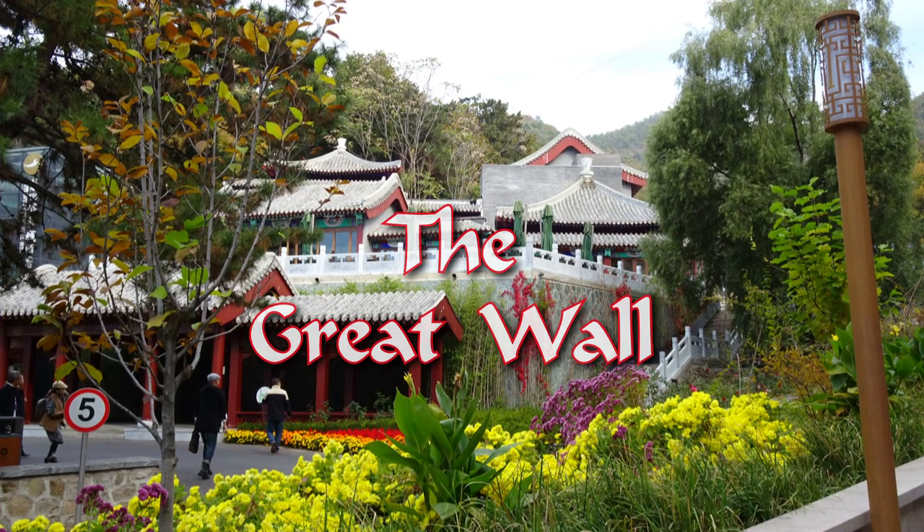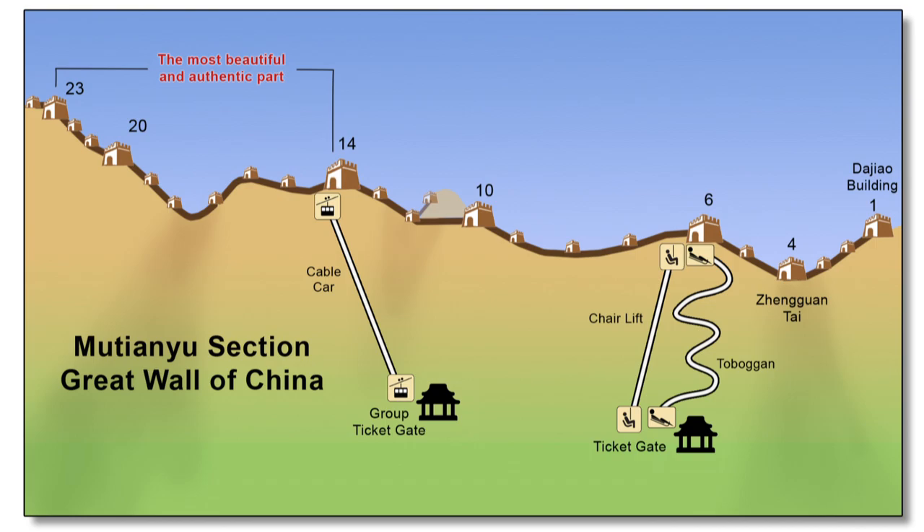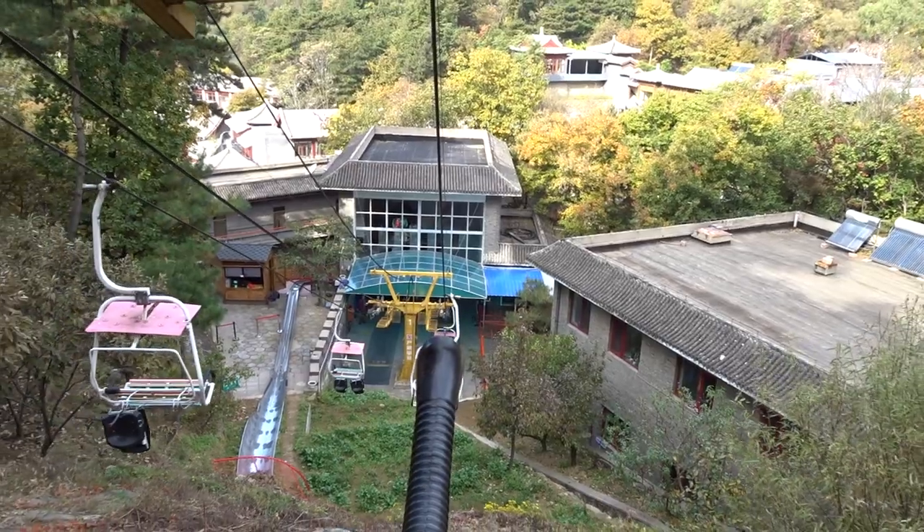Our first full day starts off with a visit to the Mutianyu section of the Great Wall of China. Our plan is to ride the chairlift up to the gate near Watchtower 6, then hike to Tower 1 and back, before taking the toboggan slide back down to our starting point.